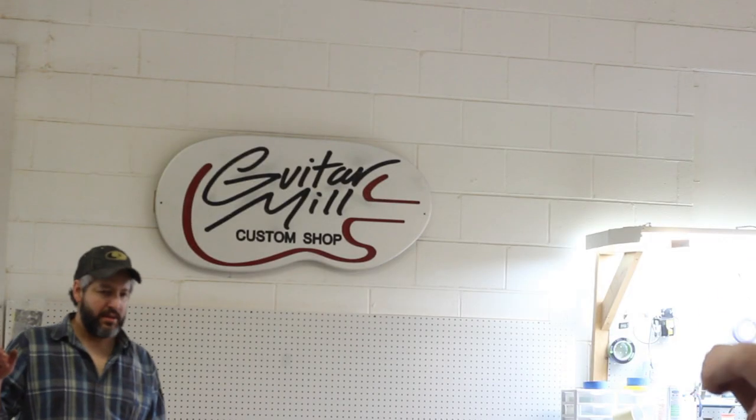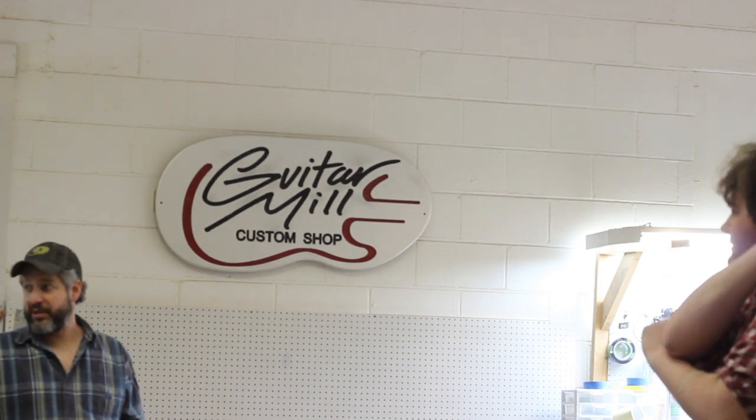I had a friend who said there's a custom guitar shop in town, and I was like, I've lived here for 20 years, no there's not. And he said, yeah, you should try to get a job with them. So I came by and just got really lucky — I came at a good time when they were actually looking to hire.